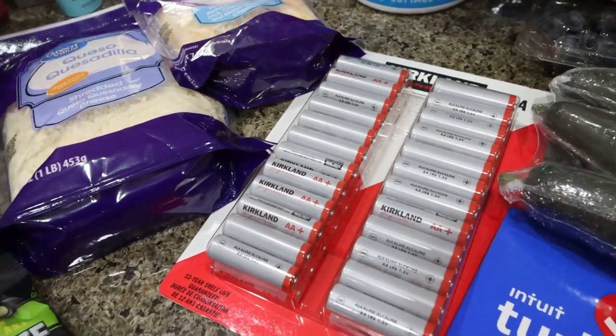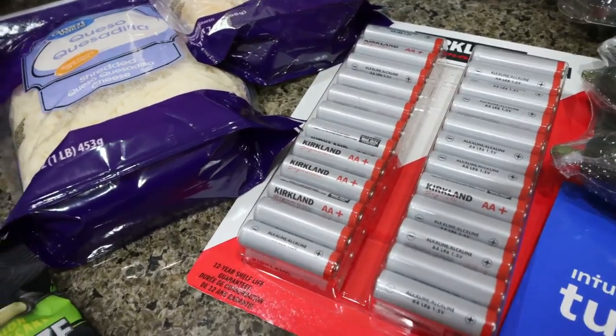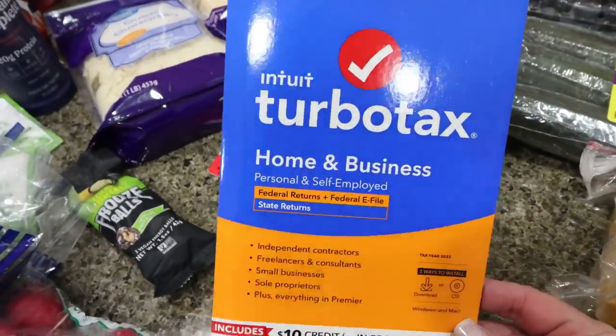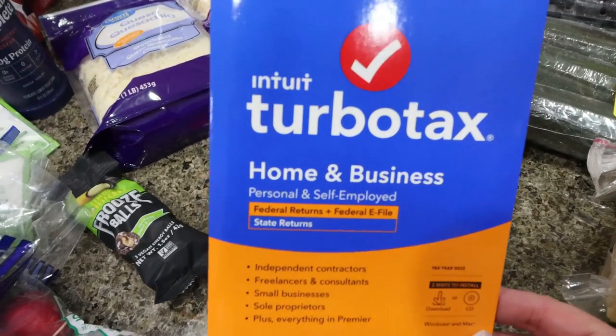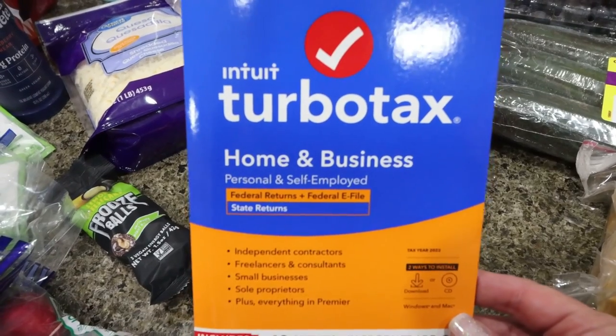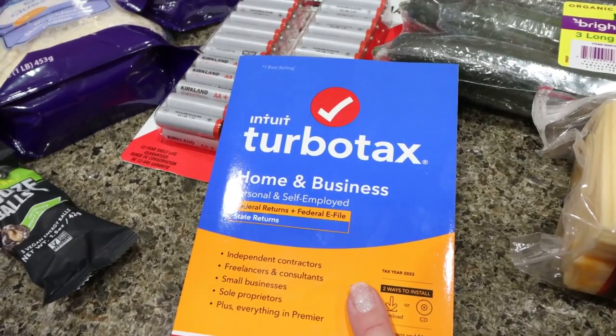We were completely out of AA batteries from Christmas — went through a lot. So I did a restock. And I do all my personal and business taxes with TurboTax. It's $20 off right now at Costco — $75 instead of $95 — so I always buy my TurboTax every year from Costco.